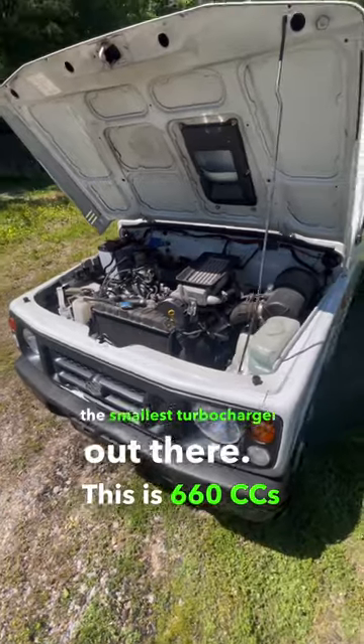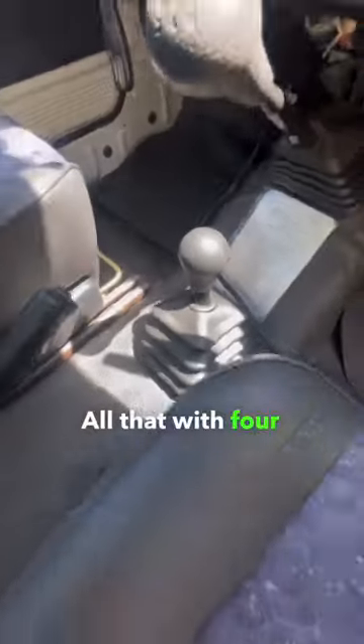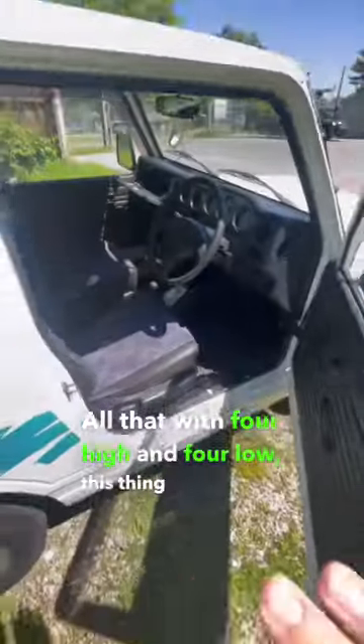This is 660cc and makes 64 horsepower, give or take a little bit. All that with four high and four low. This thing is awesome.